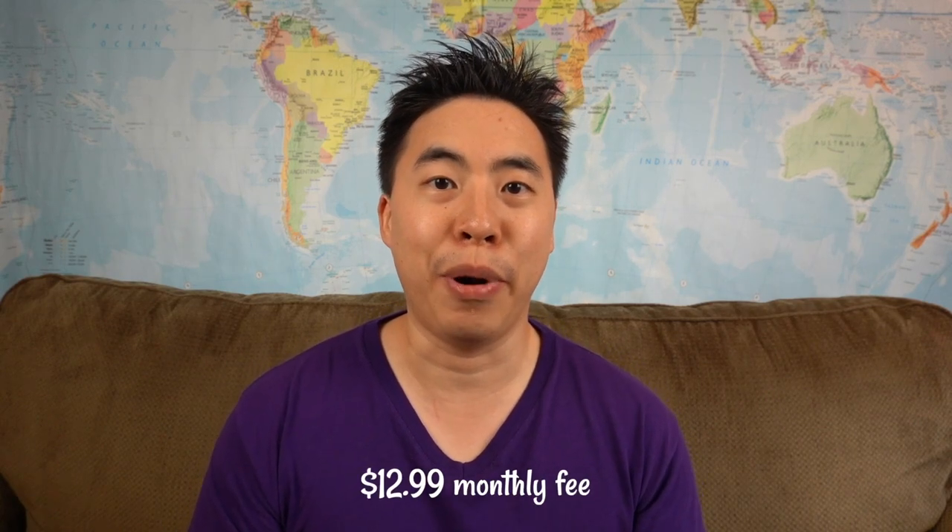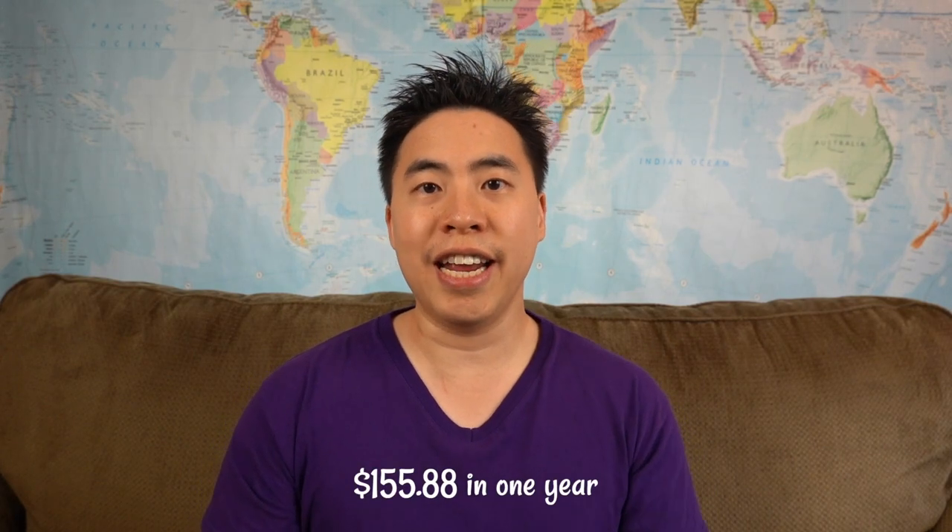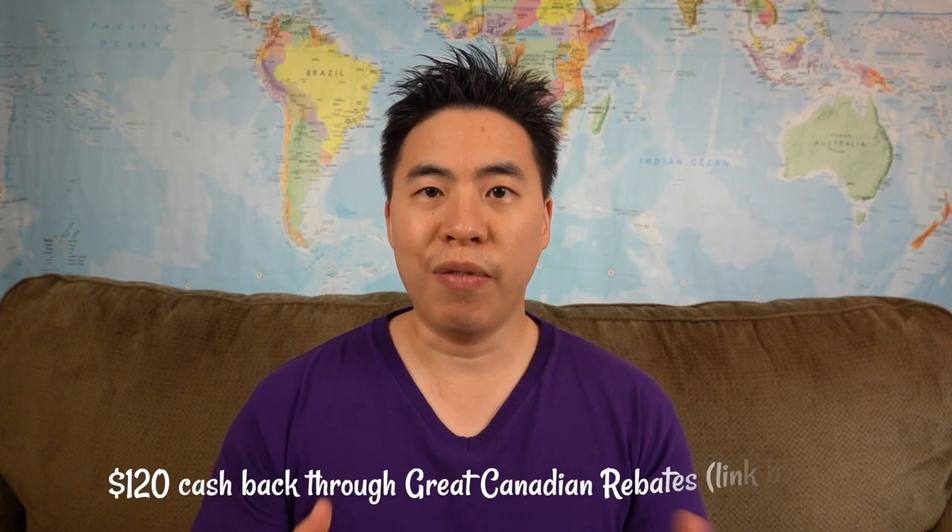The next card on the list is the American Express Cobalt card. This card is the newest partner with Aeroplan. There is an annual fee — well, it's more like a monthly fee — and the monthly fee is $12.99 per month, which is $155.88 for the year.